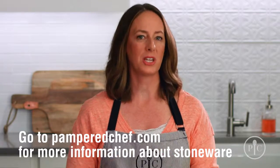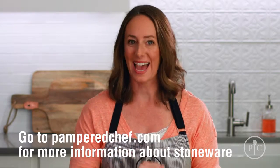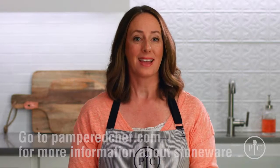For more information about our stoneware, or to get your own, go to our website. Happy cooking!